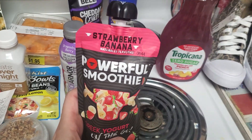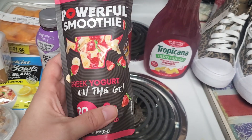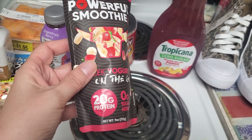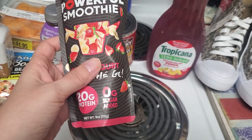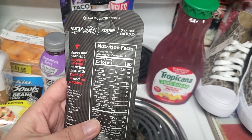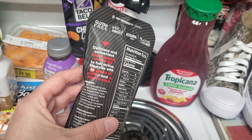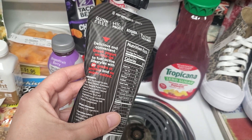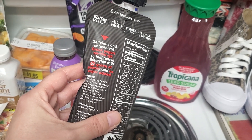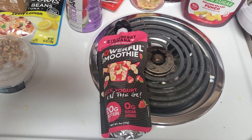And then the last food item I found was this strawberry banana powerful smoothie — it's Greek yogurt on the go. There's 20 grams of protein in this and zero grams of added sugar. You can have the whole thing for 180 calories. It's delicious and convenient for active lifestyles. This smoothie was $2.27.